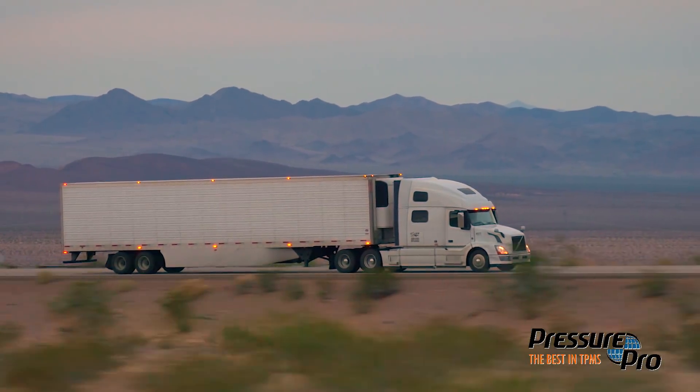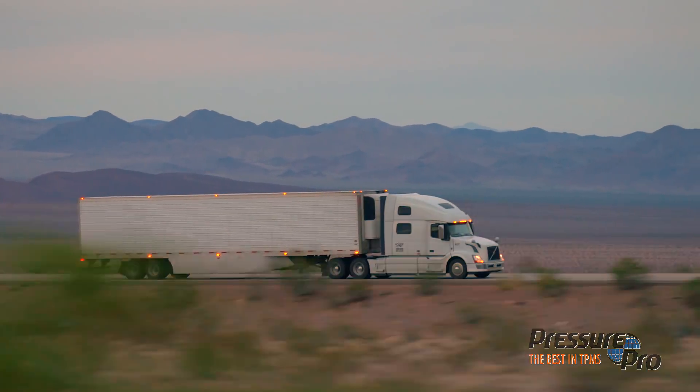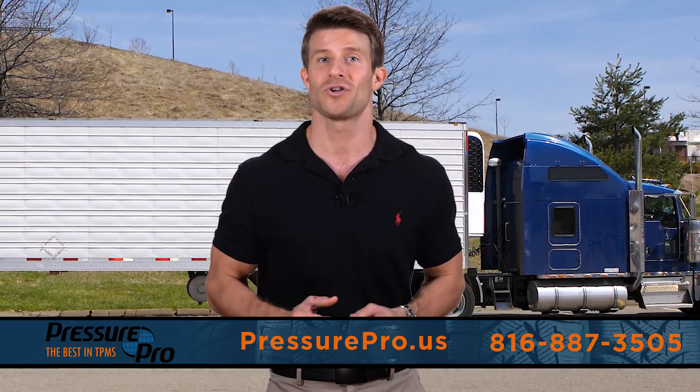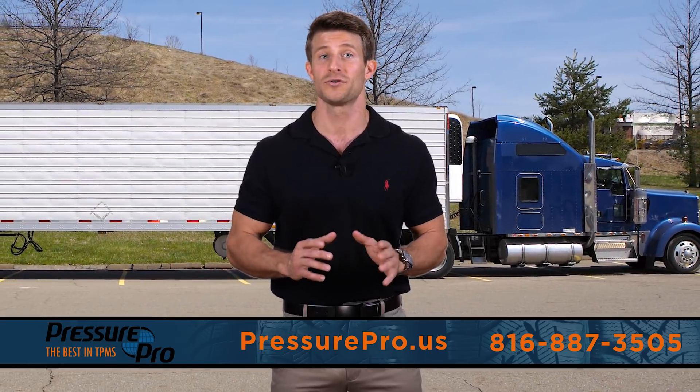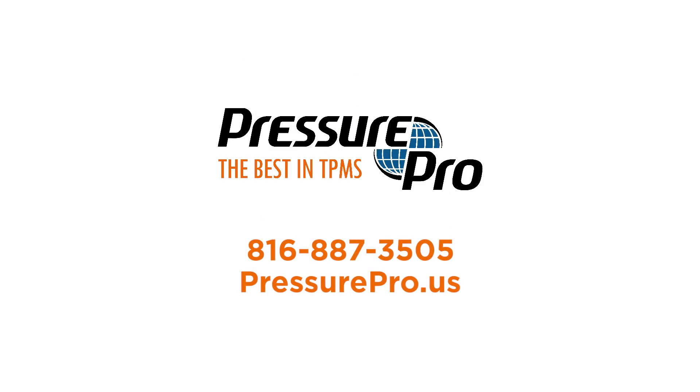A standalone warning light adds additional protection above and beyond your app-based alerts, and vehicle naming and storage allows seamless monitoring of multiple trailers or units. To learn more about FX or add the world's premier bring-your-own-device TPMS to your equipment, contact us today at PressurePro.us. You'll be glad you did.